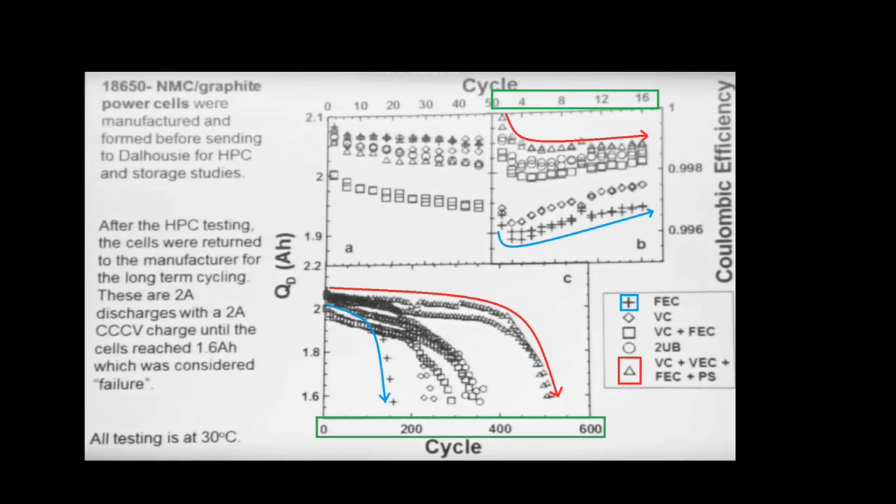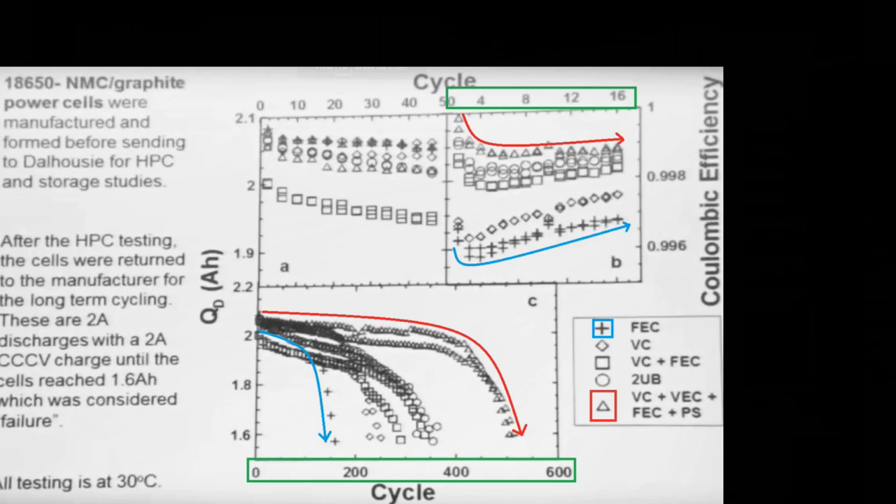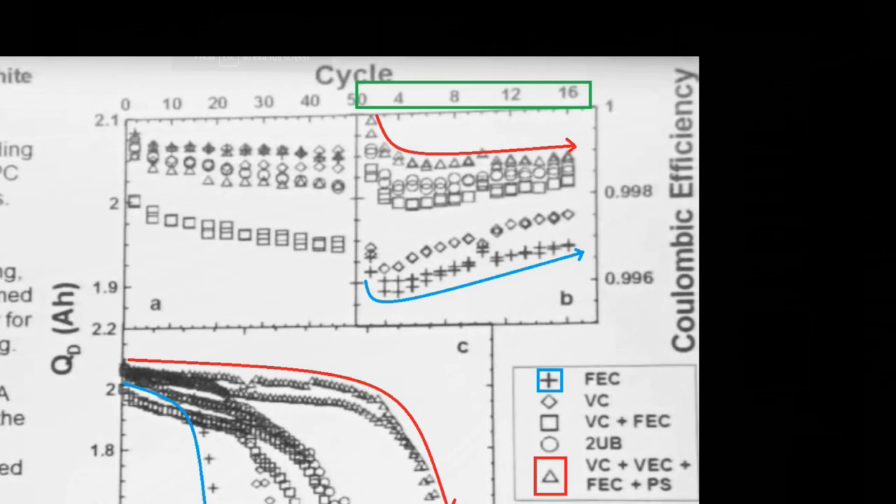Here is an example of the results. In the upper right is the testing Jeff and his team do. The graph is showing 0–16 cycles and a coulombic efficiency of 0.996 to 1 — the higher the better. Notice that we're only talking about a difference of 0.002, which is 0.2%, between the best performing cell, which is a triangle, and the worst performing cell, which is a plus.